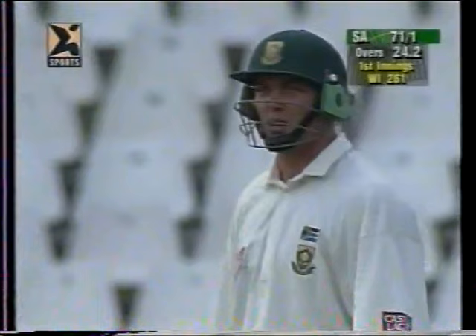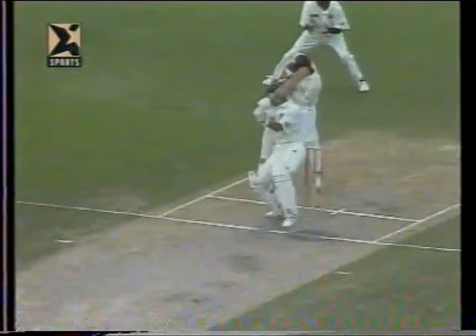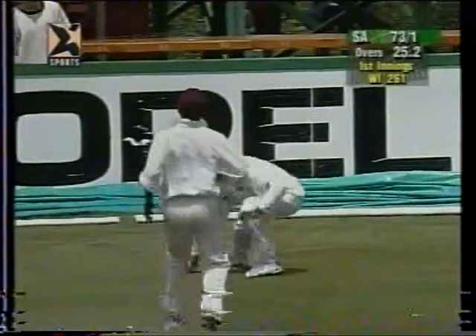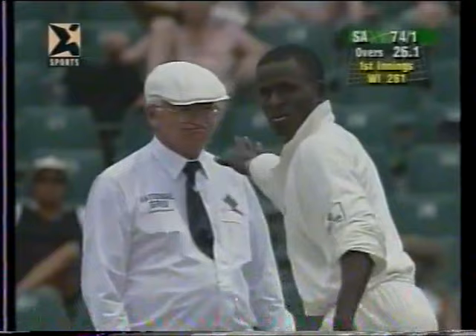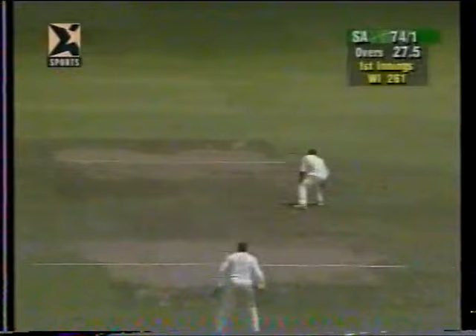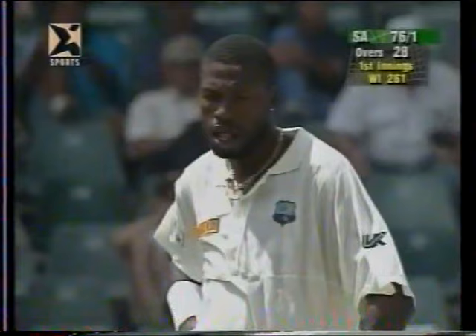If he hasn't got the googly, as a batsman what you're looking to do against the leg spinner - anything slightly short you want to be quickly onto the cut and take full advantage of it. Very close but umpire Cyril Mitchley unmoved. There's the sweep and it was straight. Good shot - when Gary Kirsten is playing well you can see it when he hits the ball nicely straight through the covers. This again was a shot which went in front of square. 76 for one.